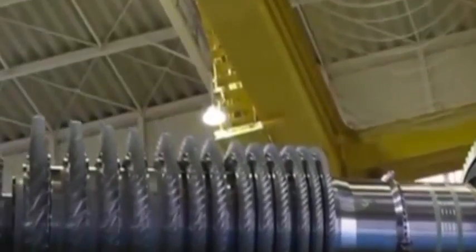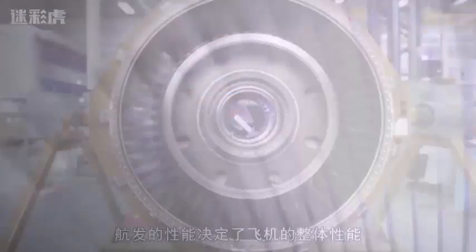Since then, China has begun to achieve freedom in large aircraft engines. The more advanced CJ-1000A and CJ-2000A engines are also being developed at full swing. China's aviation engine industry, which had been silent for more than half a century, is beginning to show signs of a blowout.